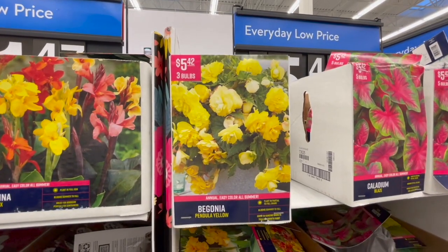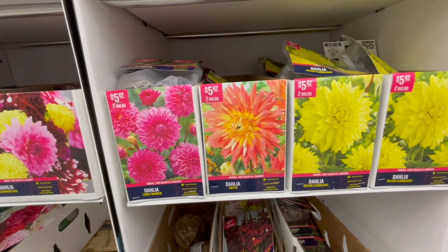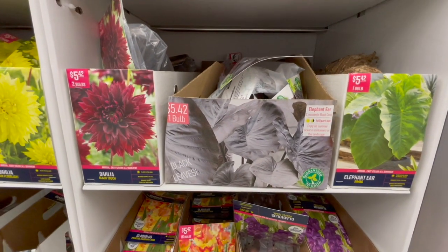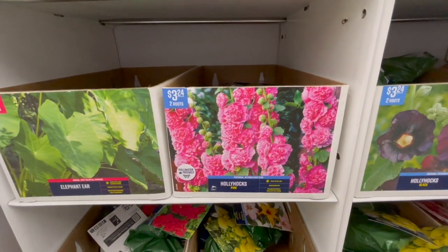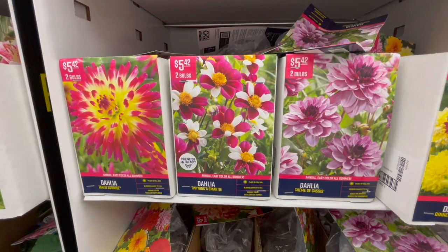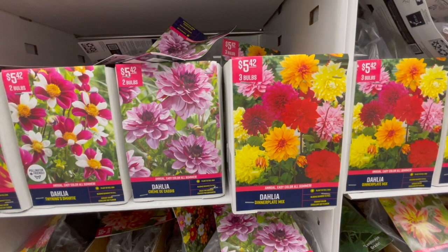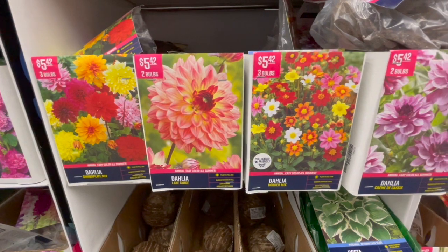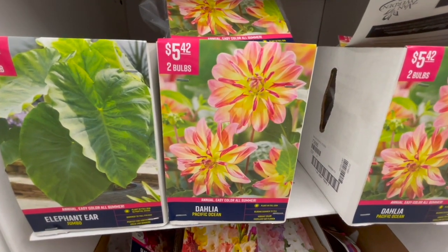They have begonias at three bulbs for $5.42 — I'm really curious about trying to grow begonias from a bulb. The elephant ears in the dark color would look beautiful — I once saw them paired with lavender purple impatiens and the contrast was absolutely gorgeous. There are more dahlias: two bulbs for $5.42, the Creme de Cassis in a gorgeous deep lavender-purple, a dinner plate mix at three bulbs for $5.42, the Lake Tahoe variety in colors from yellow to salmon pink, and Pacific Ocean.